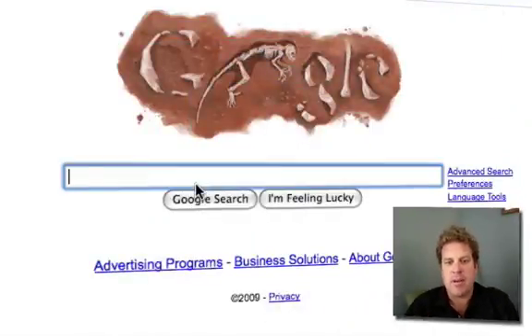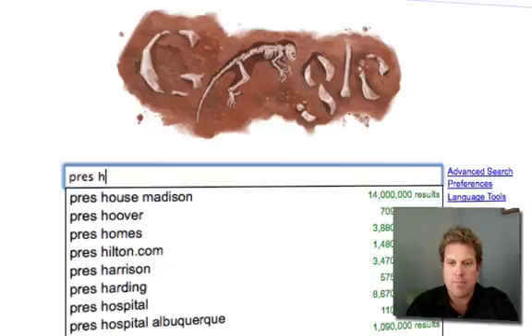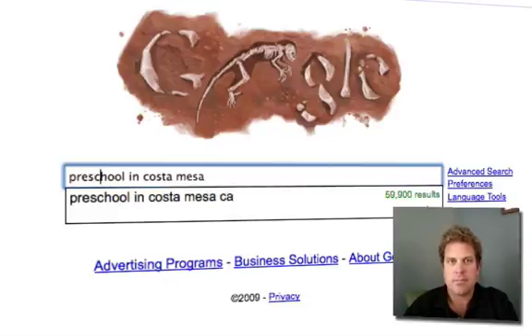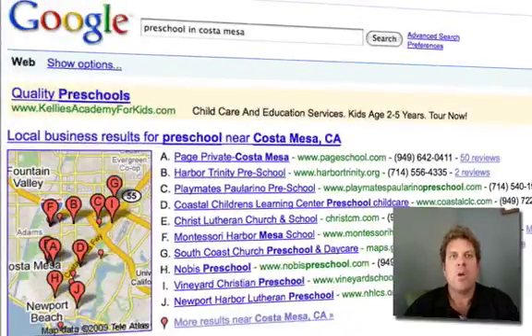Here's what someone might do: they might go into Google and type in 'preschool in Costa Mesa.' And what Google is doing now is showing this map with 10 listings on the top of the page. This is super powerful.